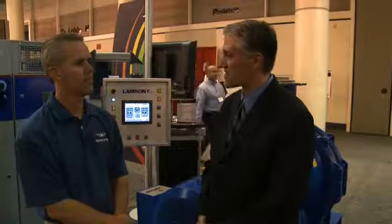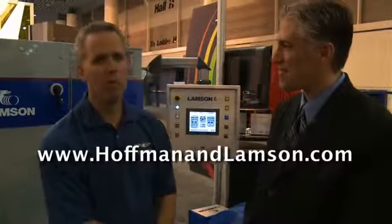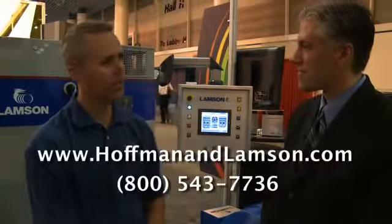And where can we find more information? We can reach that at HoffmanandLampson.com, or people can call 1-800-543-7736.